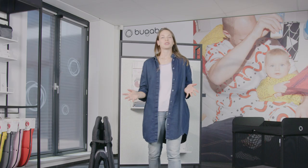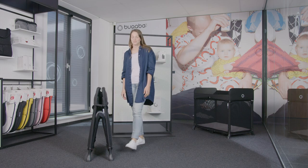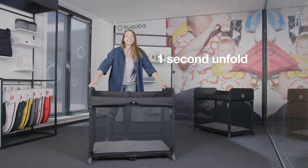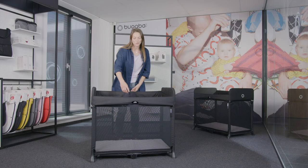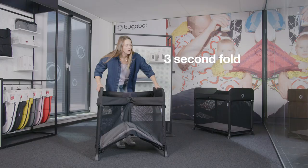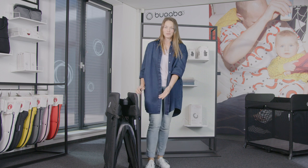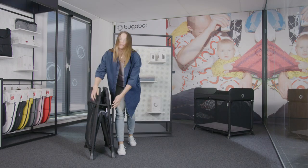The Bugaboo Stardust is easy to use. It stays in one piece and unfolds in one second — you could even do it one-handed. When you want to save space or store away the Bugaboo Stardust, it folds in just three seconds. The mattress doesn't need to be removed, and there are handy buttons to keep it closed and compact.